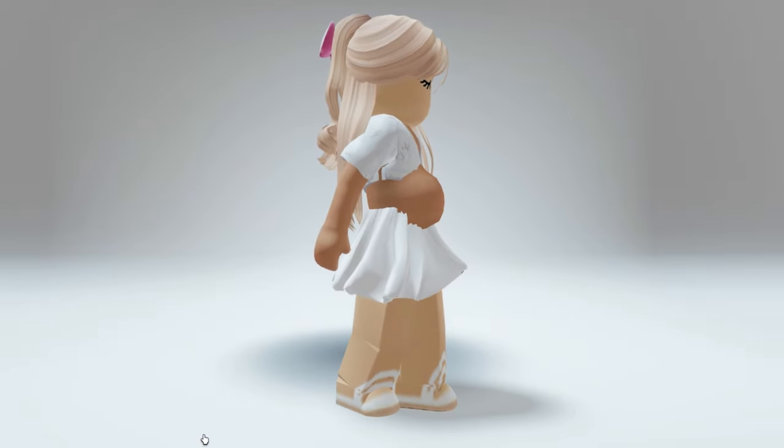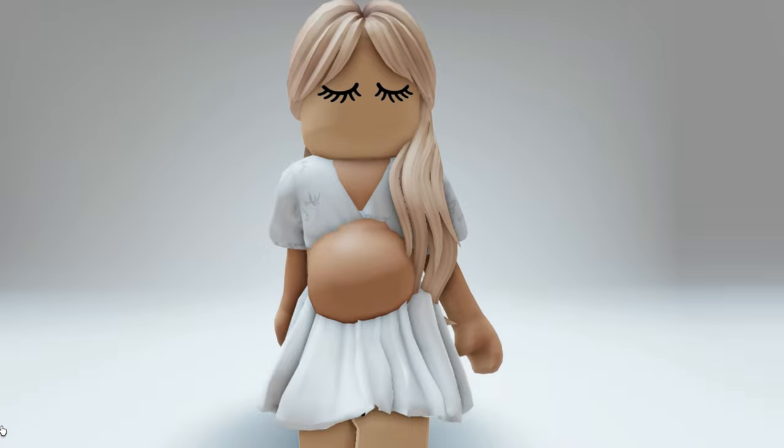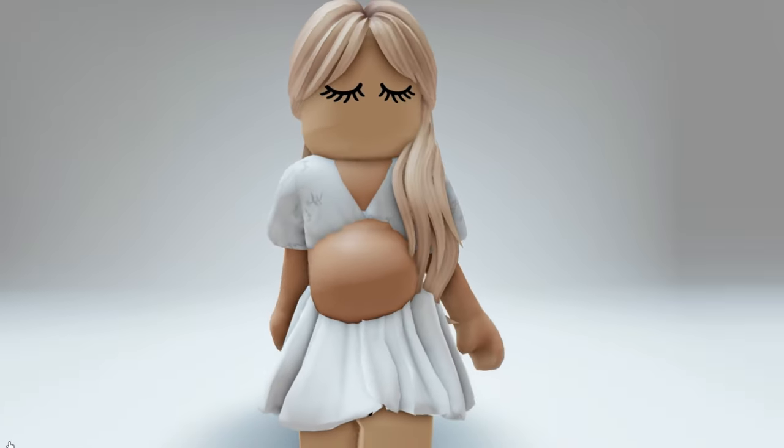Hey besties, check out this completely free bundle that makes you look like you have a pregnant belly. I'm going to show you guys how to get the free bundle and how to make it look just like this.